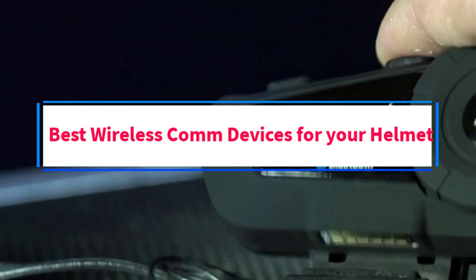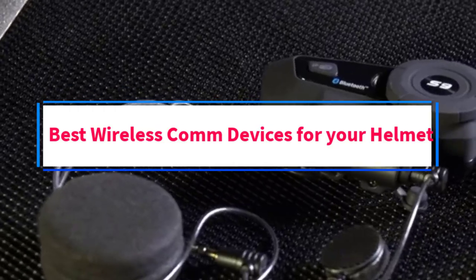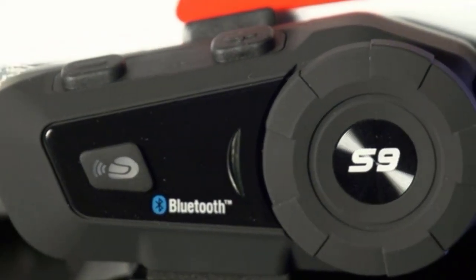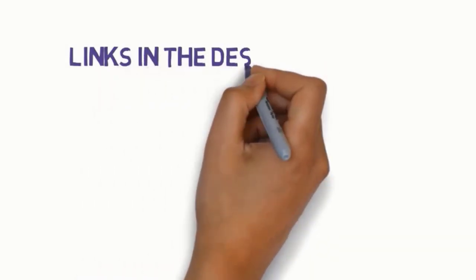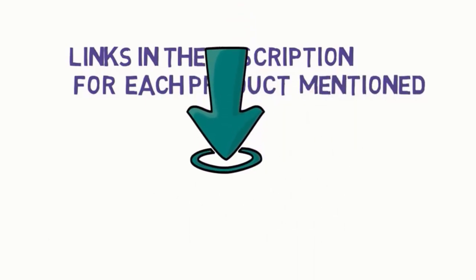Are you looking for the best wireless comm devices for your helmet? In this video, we will look at some of the 5 best wireless comm devices on the market. We have included links in the description, so make sure you check those out to see which one is in your budget range.